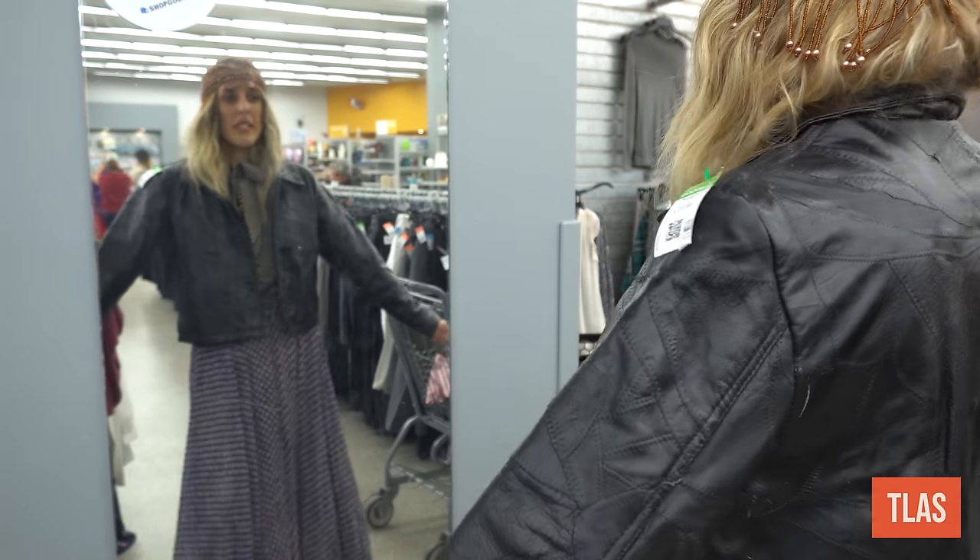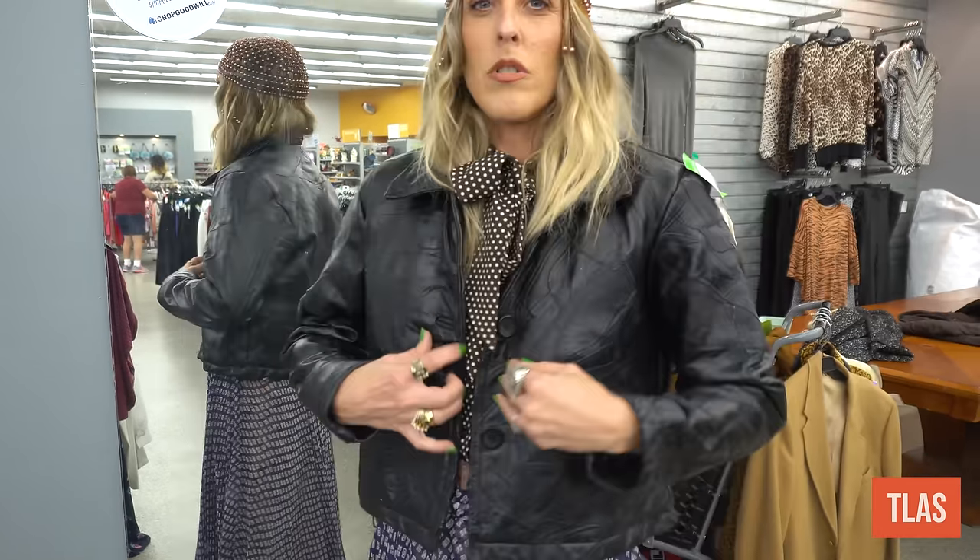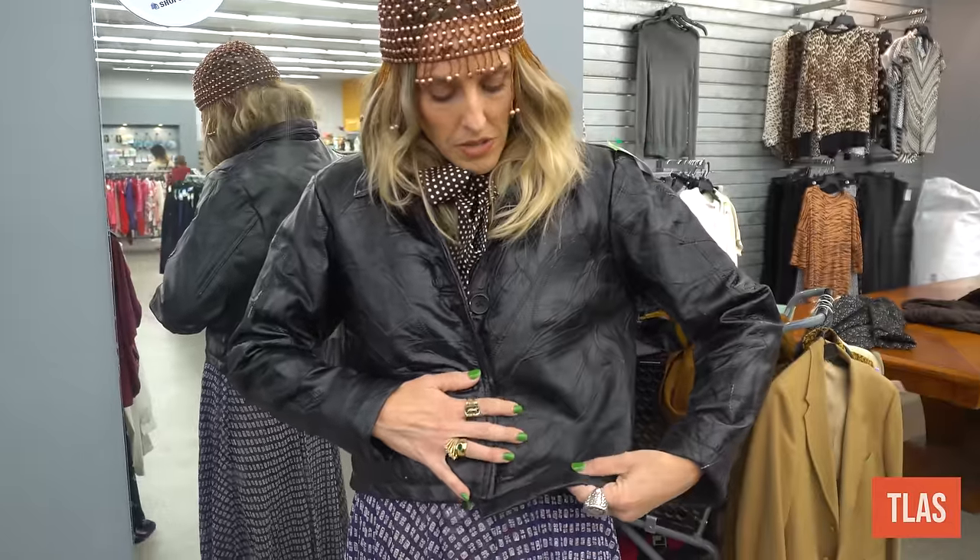This leather jacket is really great and also feels very wearable — sometimes leather jackets feel either too stiff or too much, but this one doesn't.